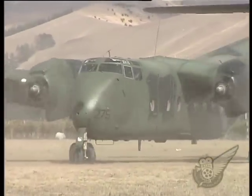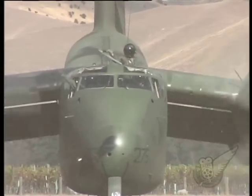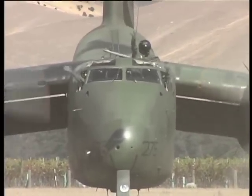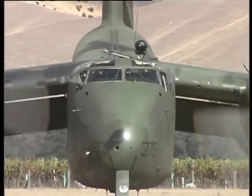The RAAF DHC-4s are expected to continue in operational service for at least another five years, until 2012. Hopefully this means we'll see them back in another Classic Fighters show or two before they're finally retired.